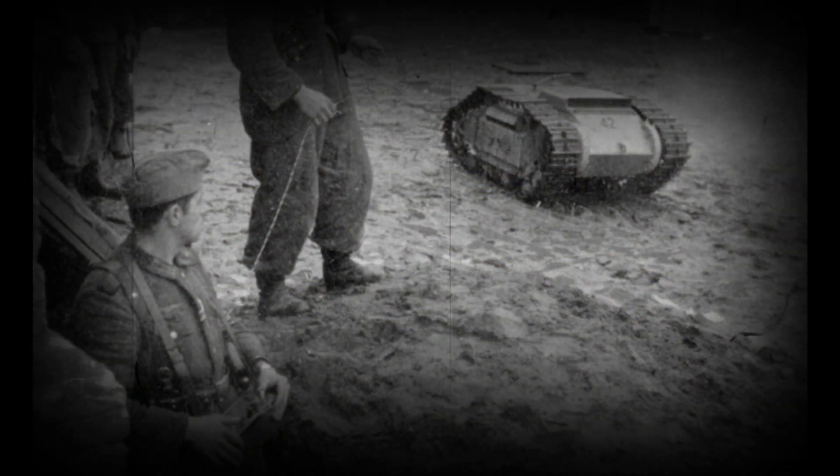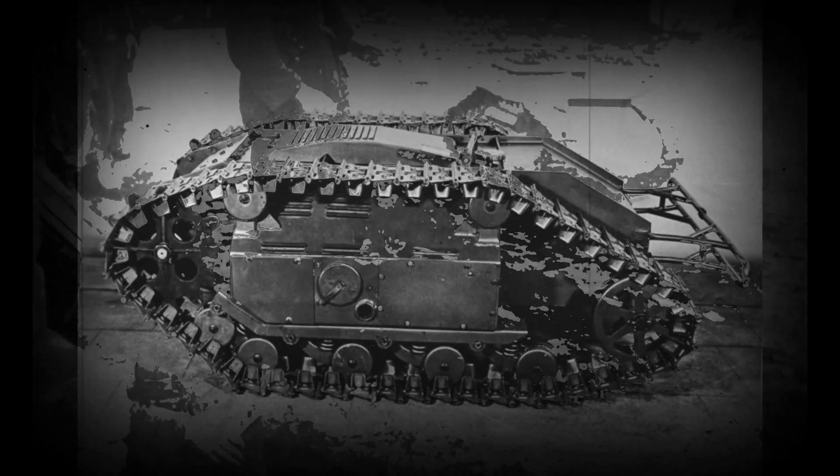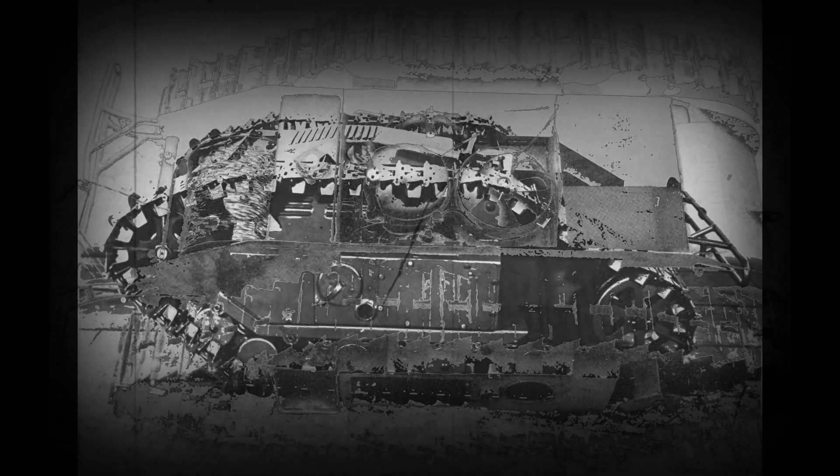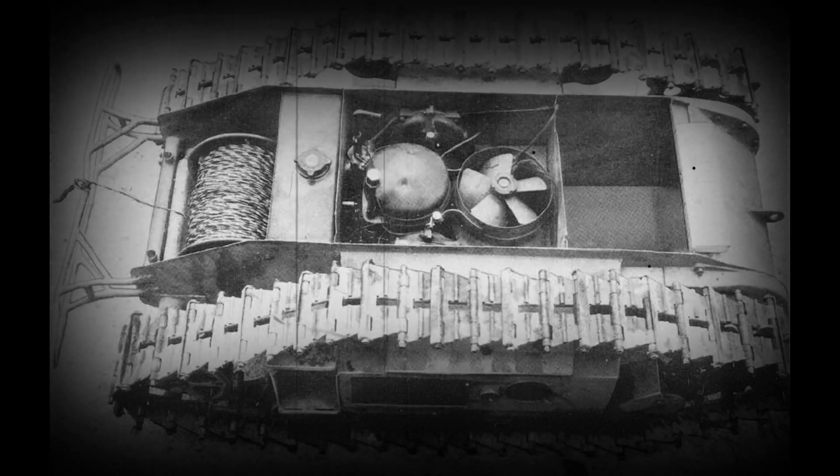They were used principally by specialized panzer and combat engineer units. Goliaths were used at Anzio in Italy in April 1944, and against the Polish resistance during the Warsaw Uprising in 1944. A few Goliaths were also seen on the beaches of Normandy during D-Day. Although a total of 7,564 Goliaths were produced, the single-use weapon was not considered a success due to high unit cost, low speed of 9 km per hour, poor ground clearance of just 11.4 cm, a vulnerable control cable, and thin armor which could not protect the vehicle from small arms fire.